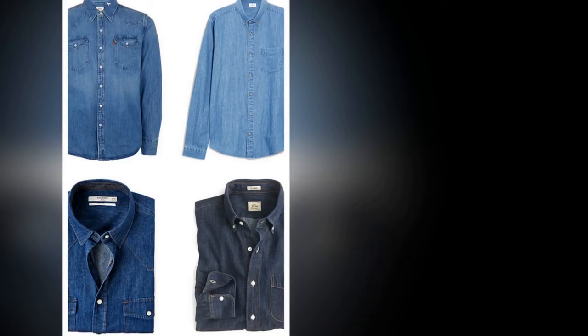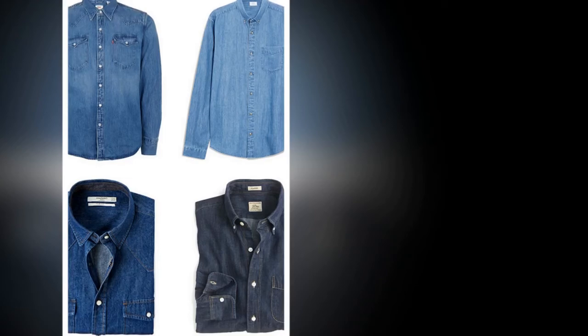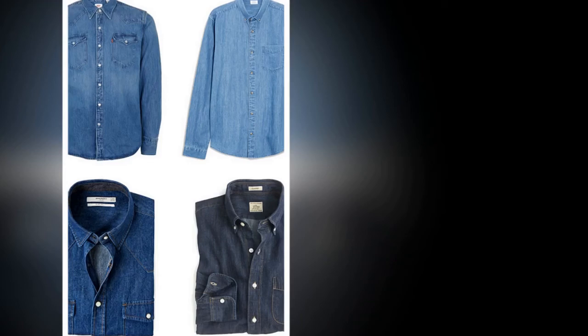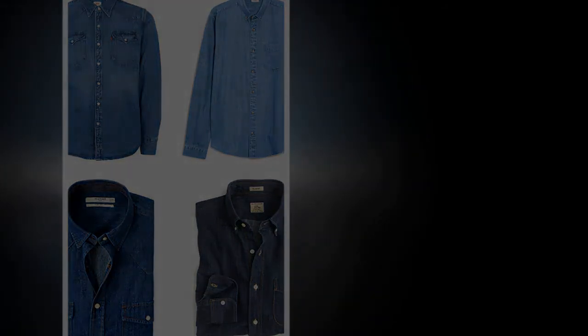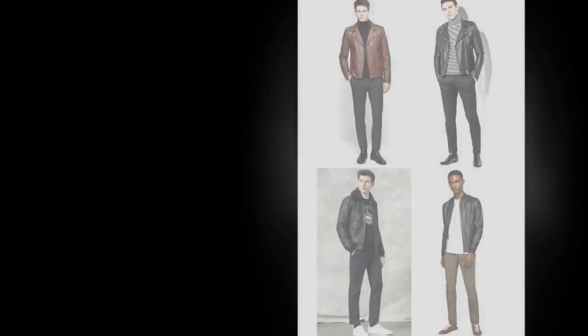However you choose to wear yours, remember that the color — or the wash, to use the denim-head term — will influence how formal it appears. As with most pieces, the darker the finish, the smarter it is. So if you want to be able to throw on a knitted tie for dress-down days, opt for a dark wash. Try J.Crew, Levi's and Gap for high quality shirts that don't cost the earth, while names such as Jeanshop, Incotex and Ralph Lauren offer some standout options at the higher end of the price spectrum.